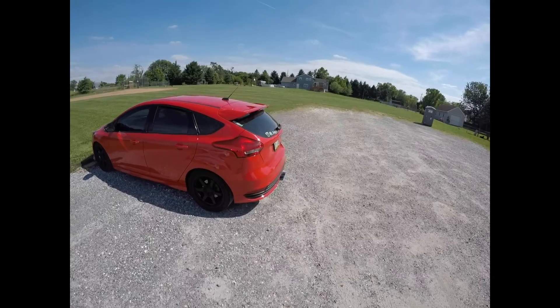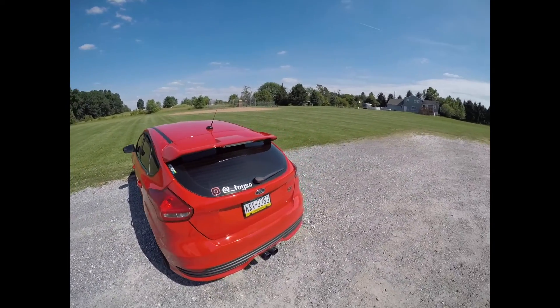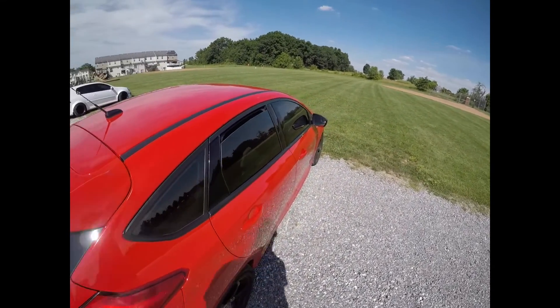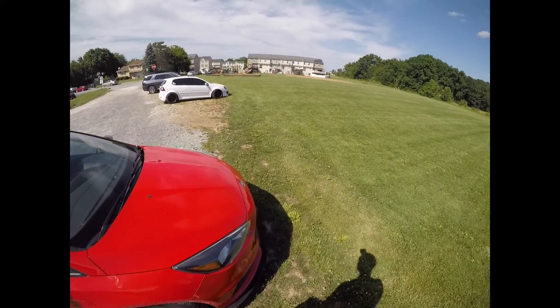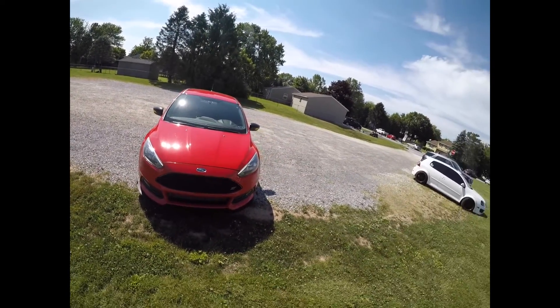This car is just coming along. I just got my Maxton Design rear valence which is going to go on soon, and also my BM Spec wing extension is going on soon, plus a couple other appearance package pieces. I'm also making my own front splitter.